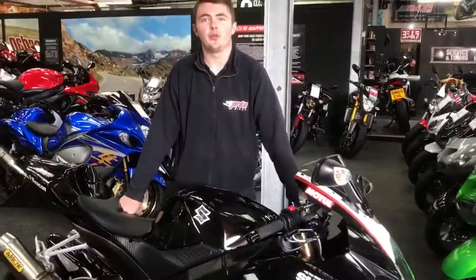So down here today at Jordan Bikes it's £5,790. So give us a call or pop down. Cheers.